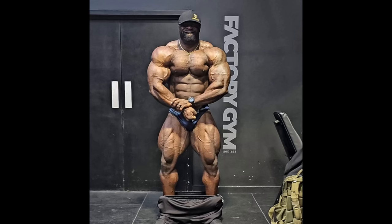If Samson is shredded — and I think he's going to be shredded finally at this show — if he's really shredded and also big and full and hard at the same time, I don't know. If Samson is 100% — conditioned, full, hard, everything — then Samson wins.